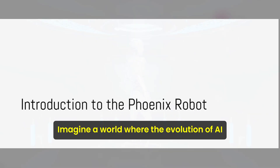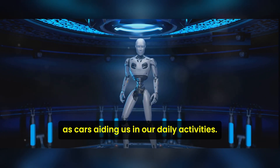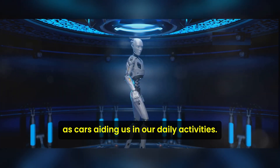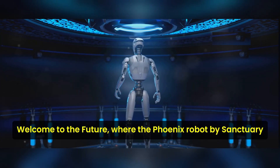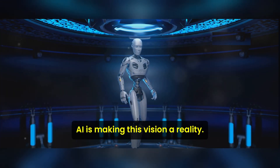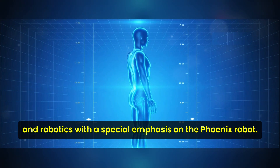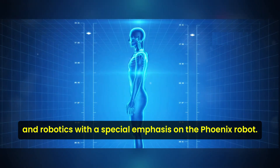Imagine a world where the evolution of AI and robotics has reached a point where robots are as ubiquitous as cars, aiding us in our daily activities. Welcome to the future, where the Phoenix robot by Sanctuary AI is making this vision a reality. Today we delve into the captivating journey of AI and robotics with a special emphasis on the Phoenix robot.